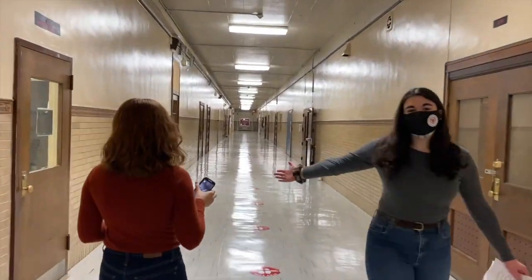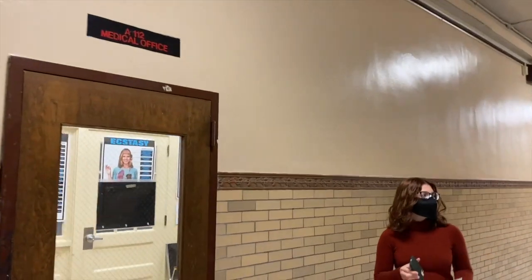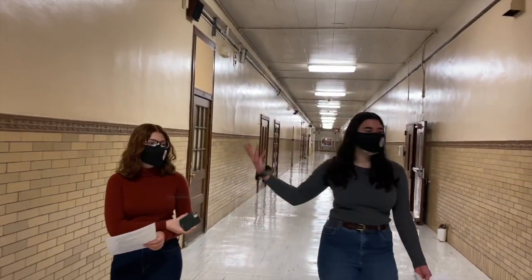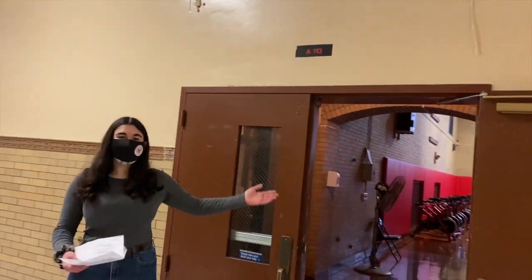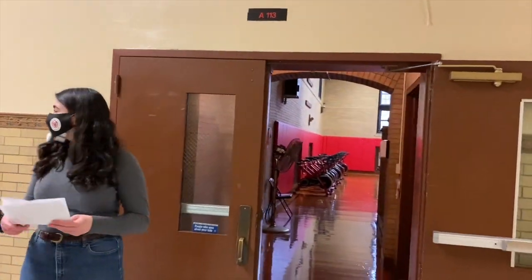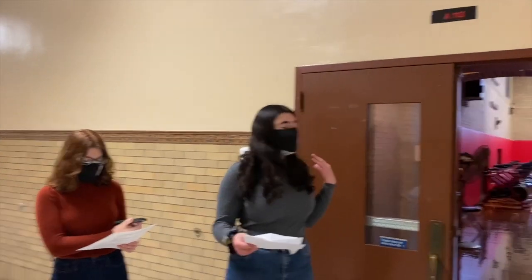Over here is the nurse's office where students can go to get checked up or if they're sick and need to go home. This is the West Gym. There's also an East Gym over there and locker rooms in between. Today we still use the old gyms for many of our classes, but when the school was first built, they were separated into boys' and girls' classes by the different gyms.